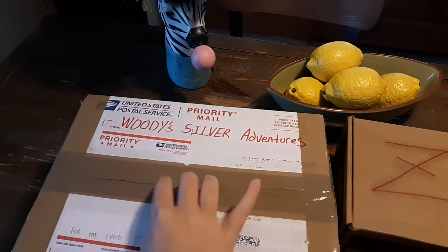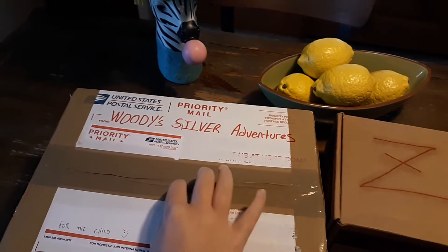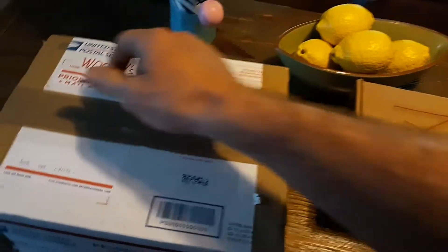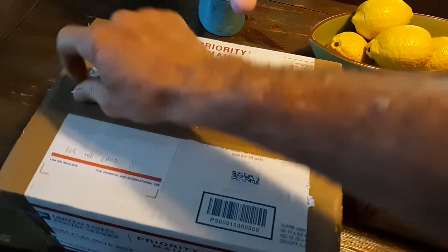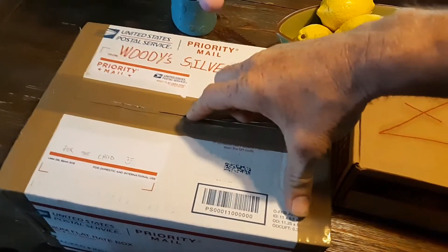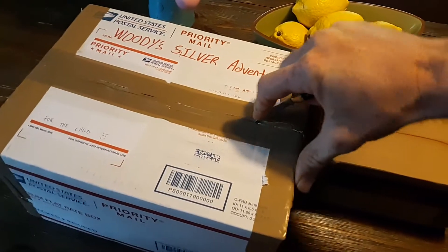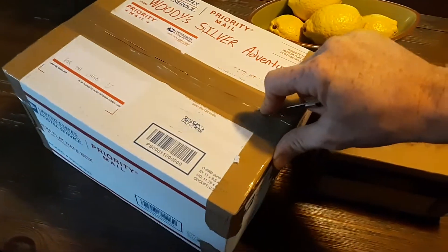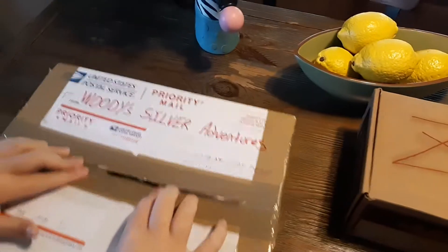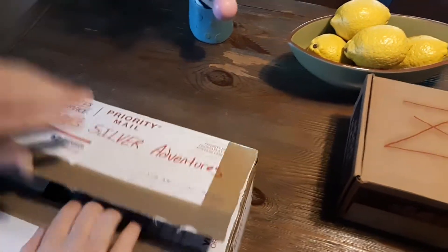We are going to open up and see what he sent. Kiddo, watch your fingers — sharp knife here. I'm going to get the first look. I missed the box — or got the box instead of the tape. Alright, that should be good enough. Kiddo, let's open up and see what Woody's has sent you.